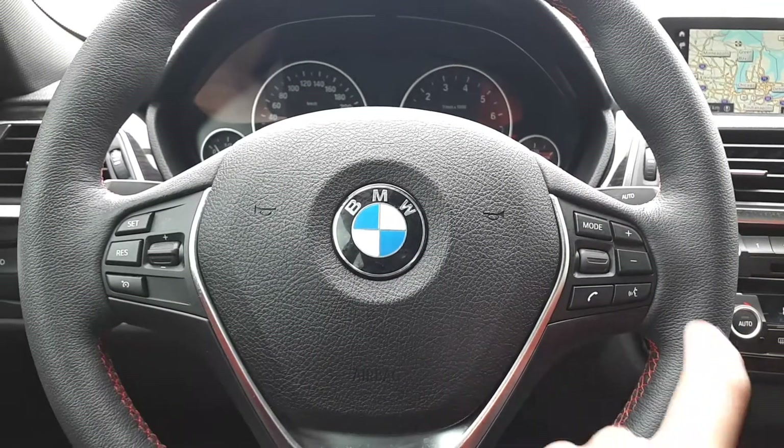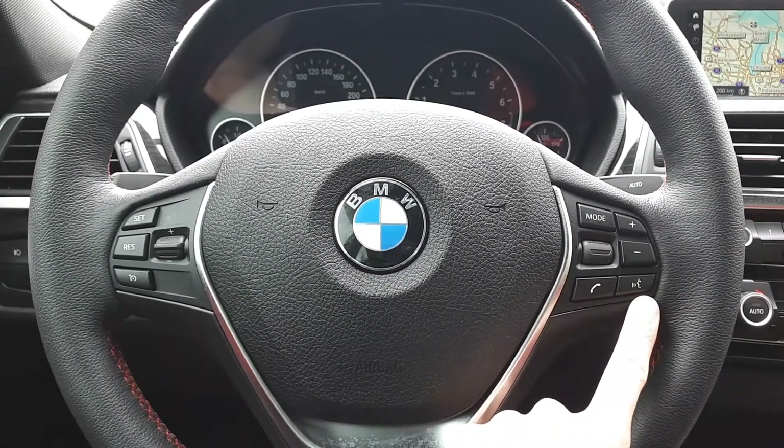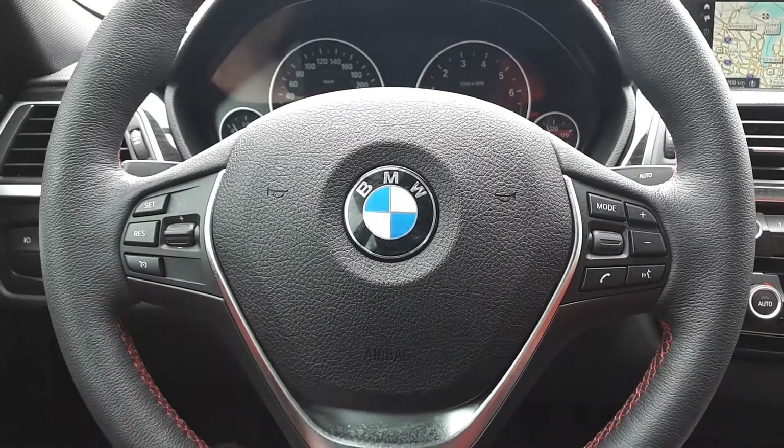This vehicle also has steering wheel audio, Bluetooth phone connectivity, voice recognition, cruise controls, and a heated leather steering wheel.